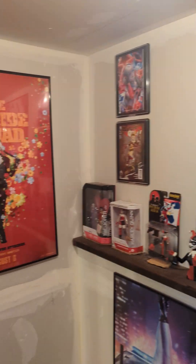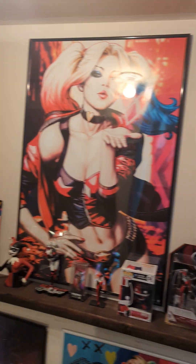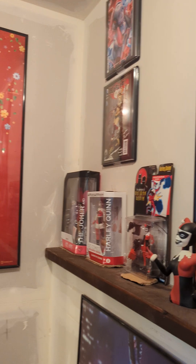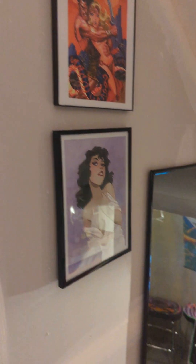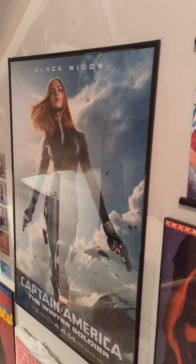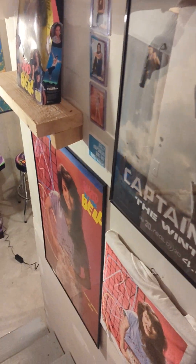Some of my favorites. Some Bruce Timm art up there — we'll get to some more of that later. Big Cowboy Bebop fan. Some more Bruce Timm art. Black Widow, The Black Widow. And of course my very first crush, Kelly Kapowski.